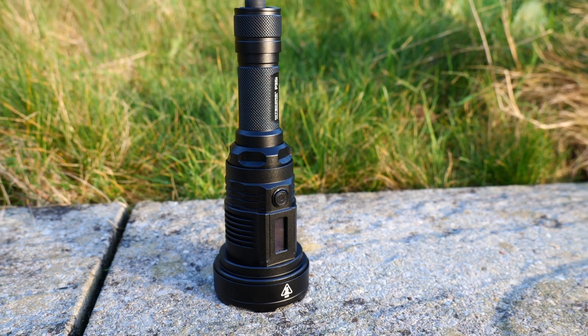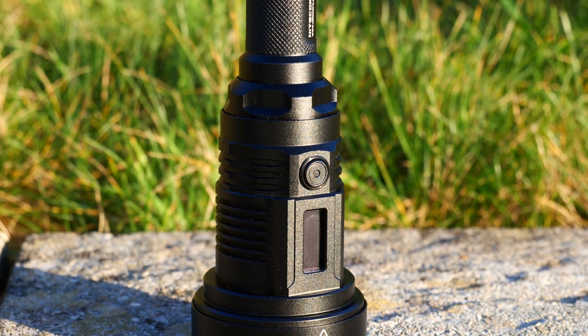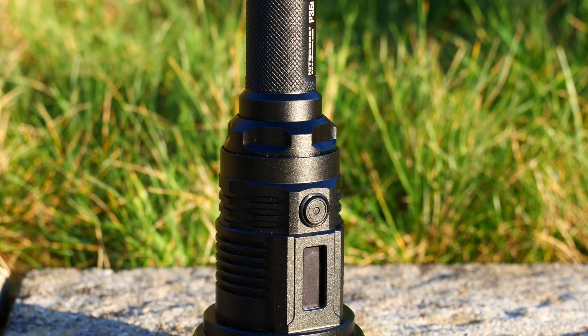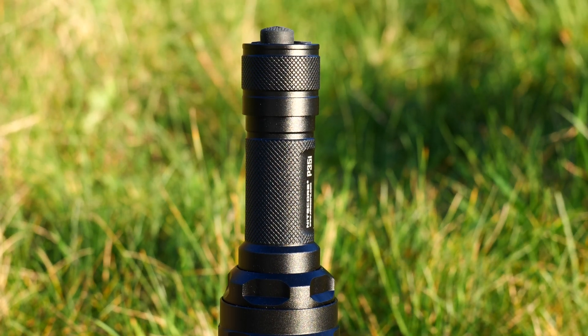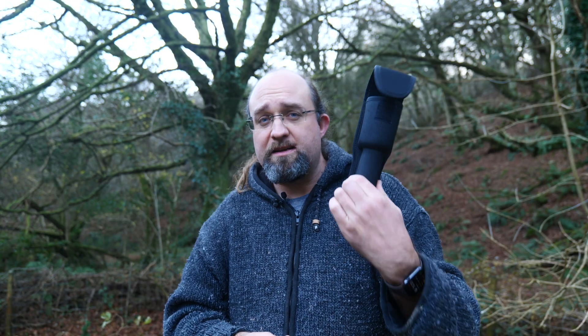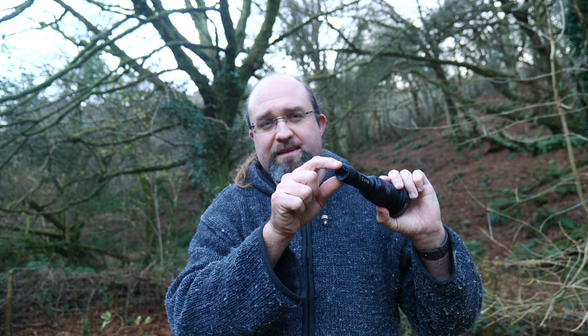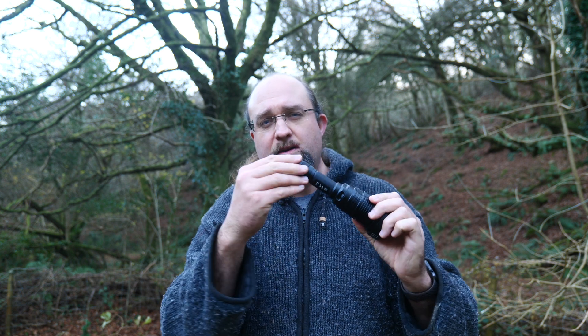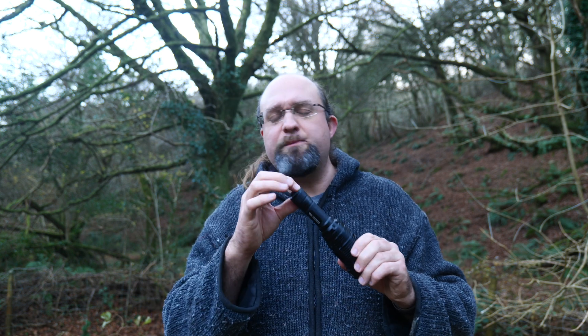On the end of the P35i is the main on-off switch, which can also function as a momentary tactical switch for whatever mode was last used by just holding it in slightly. The button protrudes a fair bit, and I can see it being accidentally pressed if you keep it outside of the included holster. You'll also find the USB-C charging port here, underneath a slightly annoying rubber cover that never quite seems to go back in properly and opens far too easily — definitely a bit of an afterthought to get an IP rating.